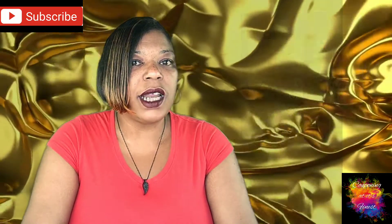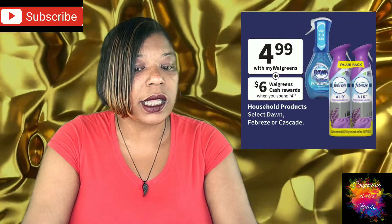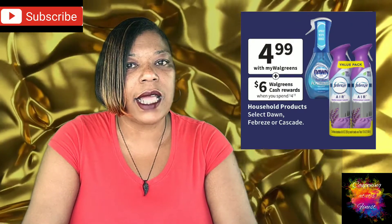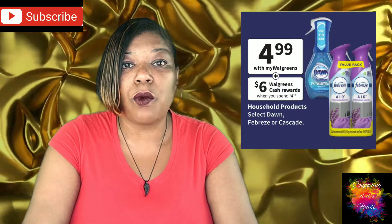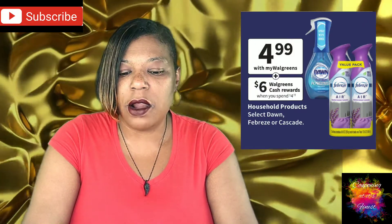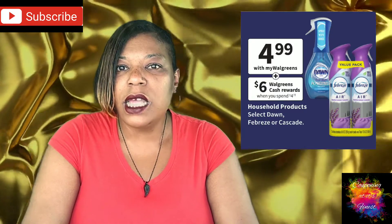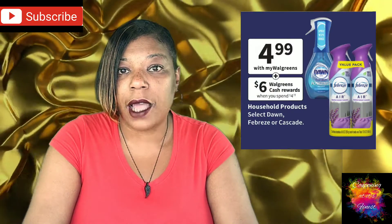Our next deal is on Dawn, Febreze, and Cascade Household Products, on sale for $4.99. The deal is you will get back $6 in Wax Cash when you buy four. But be on the lookout — there is an error in the ad. It says 'when you spend $4,' which makes no sense, so that lingo should be 'when you buy four.' Just be careful of that.